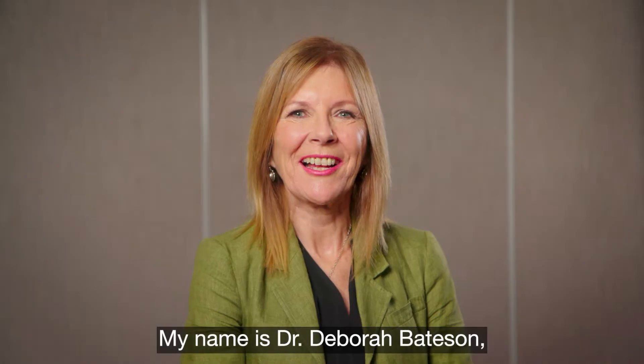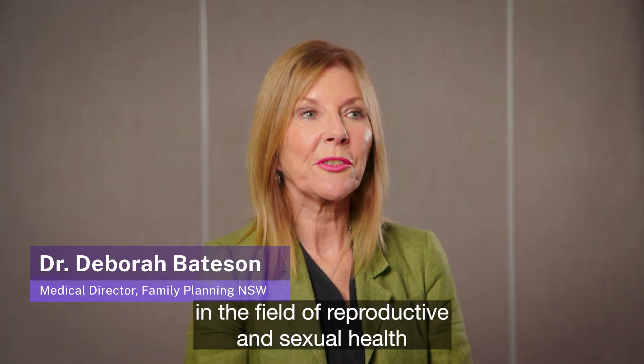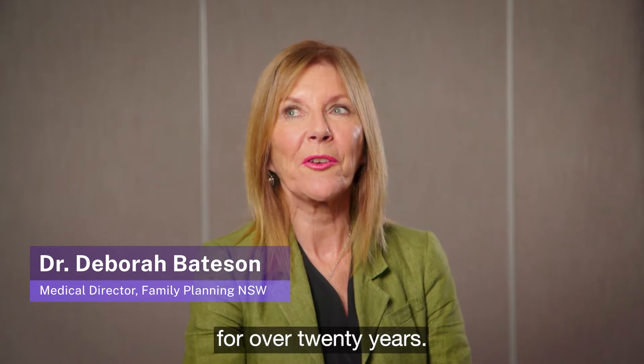My name is Dr. Deborah Bateson. I'm the Medical Director at Family Planning New South Wales. I've worked as a clinician, researcher and educator in the field of reproductive and sexual health for over 20 years.